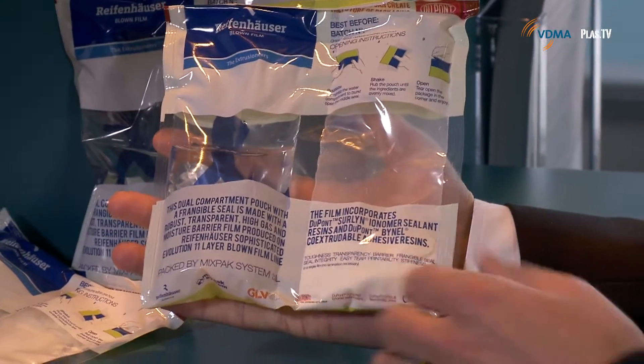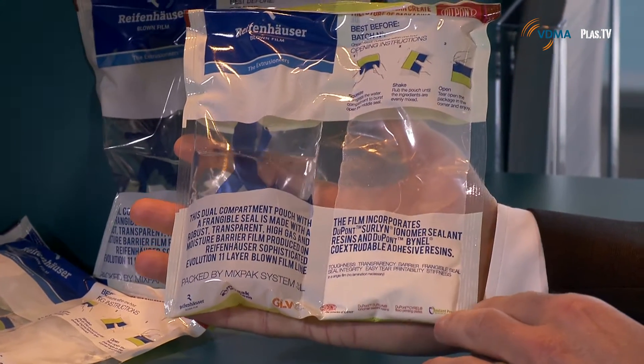So what have you brought us? What is your catch of the day? We brought the dual compartment pouch today. It looks very interesting. So what is it good for? The concept is you have two things inside — you have water and you have milk powder.